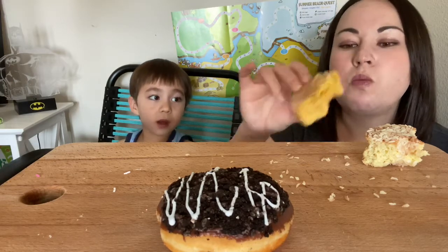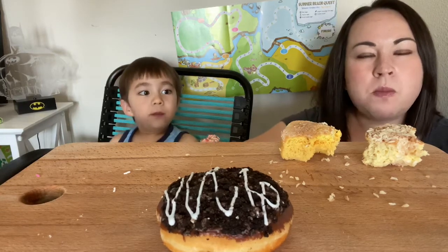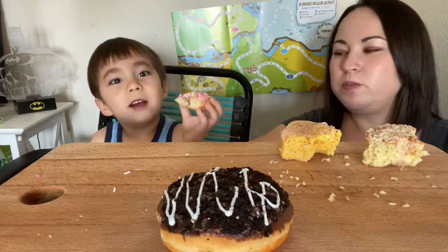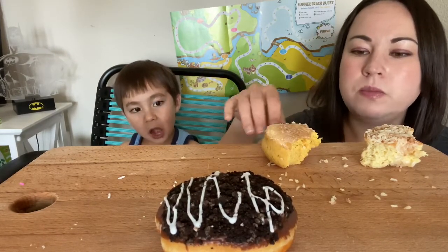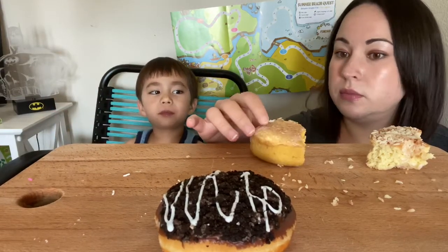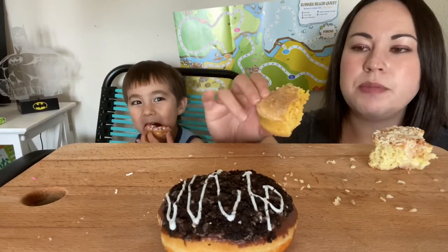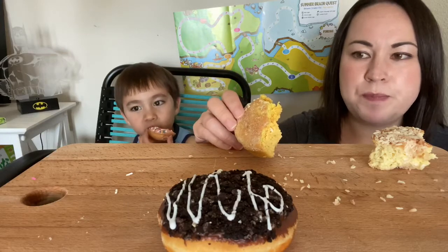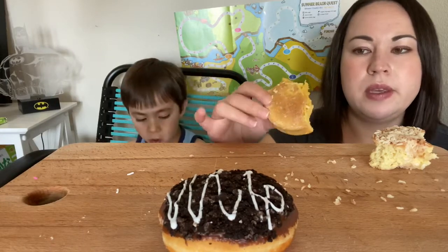Let's eat a chocolate one. Give a like on this video if you like donuts. Who doesn't like donuts? I was so excited for these to come in the mail. I kept looking up the tracking, and it's been a really hot day today and the last few days, so I was worried about these being on a FedEx truck, but they came fine.